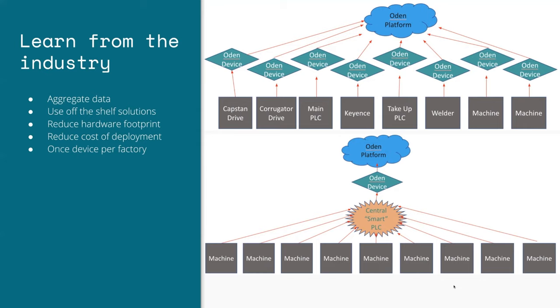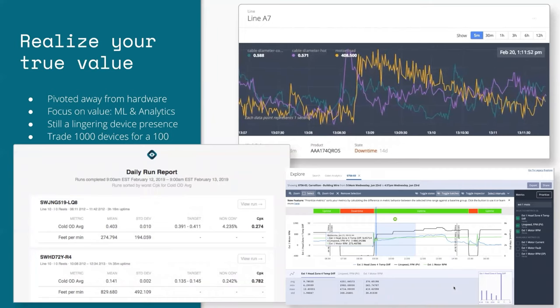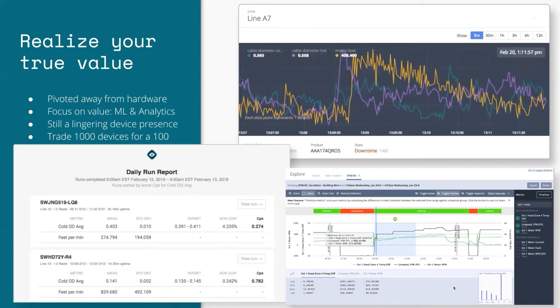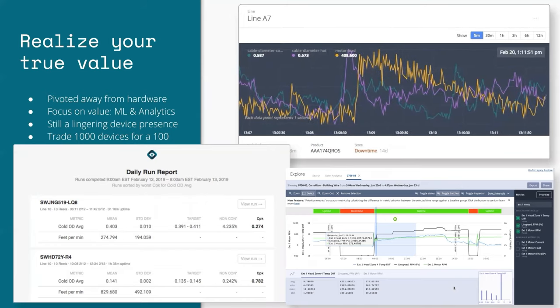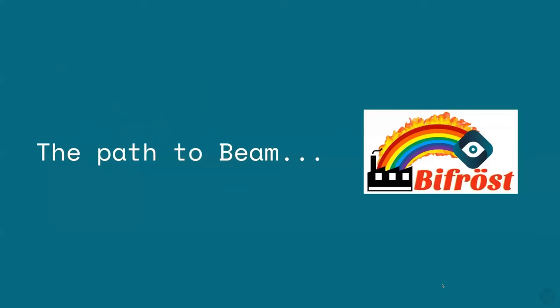At its logical extreme, we used off-the-shelf hardware and software to bring all the data in a factory to one point — truly only one device per factory. This was great because it reduced cost and reduced our footprint. Eventually it was so good we pivoted from hardware entirely. Our value proposition is really machine learning analytics, and trading a thousand devices for 50 or 100 factories is great. But we still had a lingering edge device doing some of this mapping and protocol communication, and we needed to solve that — this is where Apache Beam comes in.